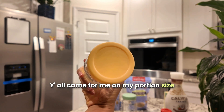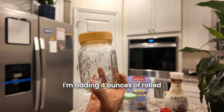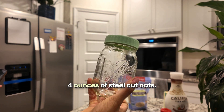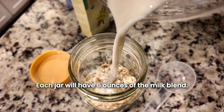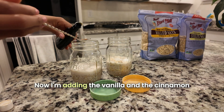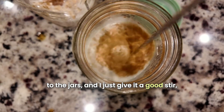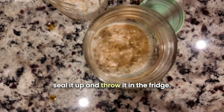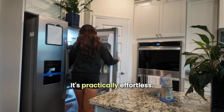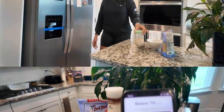I got called out on my portion size in the first video, so this time we're doing it by the book. I'm adding four ounces of rolled oats to the yellow jar and four ounces of steel cut oats to the green jar. Each jar gets six ounces of the milk blend, plus vanilla and cinnamon. Give it a good stir, seal it up, and into the fridge — that's the beauty of overnight oats, it's practically effortless.